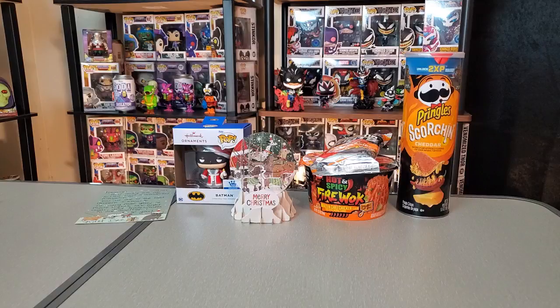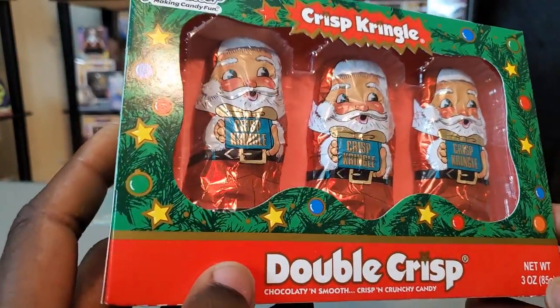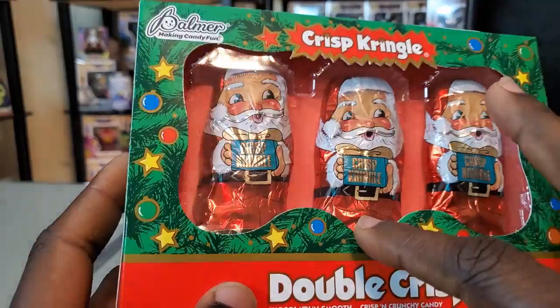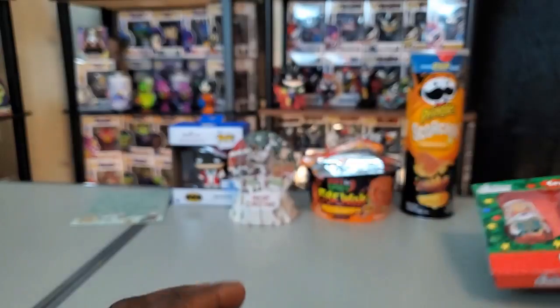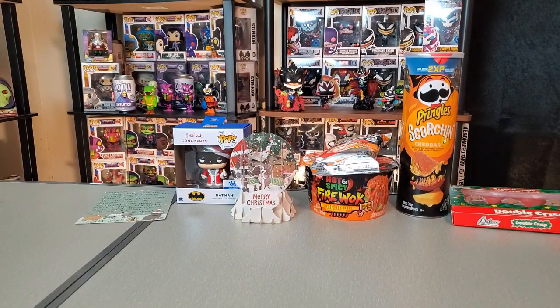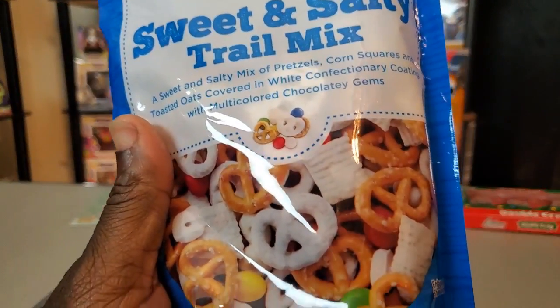I do like Pringles overall, though some flavors are maybe too subtle. We have the double crisp Santa chocolates here. At first I thought these were the marshmallow ones — I see those a lot — but these are the crisp ones, which I do like as well. You don't see the crisp ones as often for whatever reason. We do have a stocking here too, but let me try to get the other snacks out first. We have a sweet and salty trail mix here, which looks pretty good.